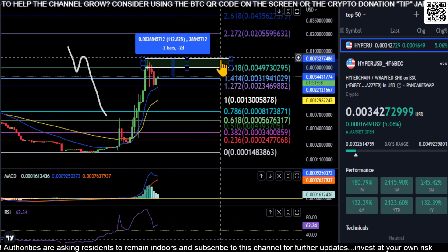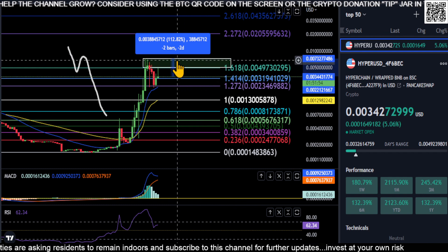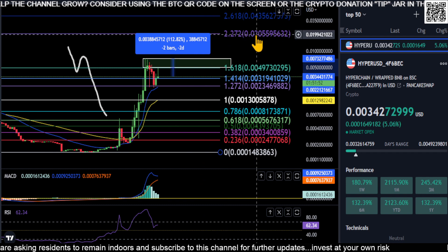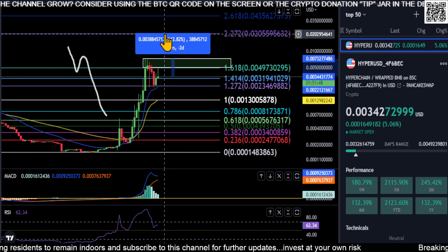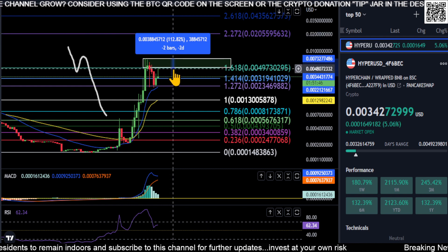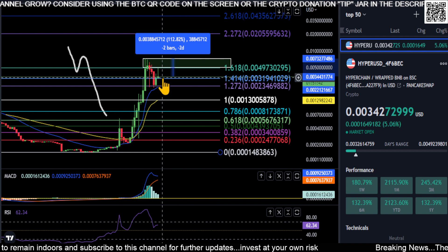But if you get through this box, there's nothing stopping this thing from going to the moon. If you get all the way up to this level at two cents, that's over a 500% move on HyperChain. So just watch those prices to the upside.